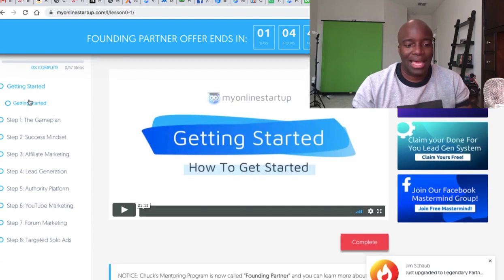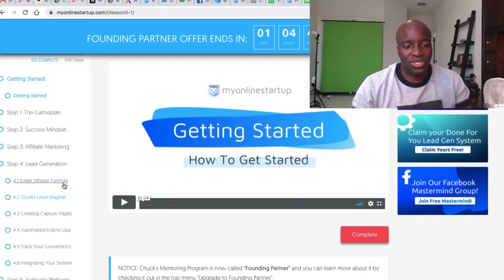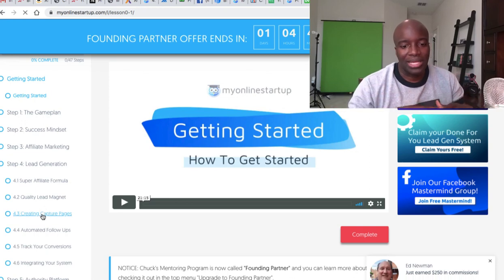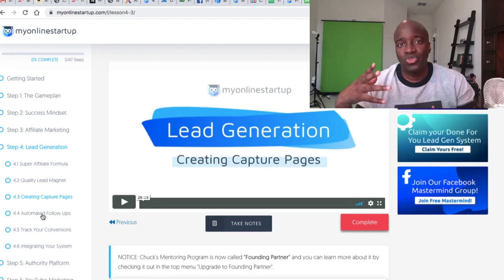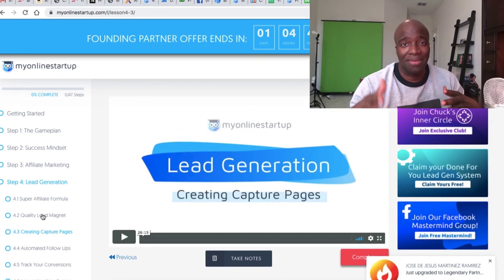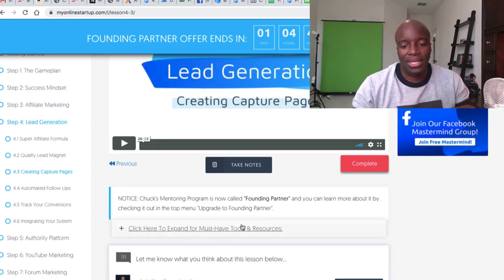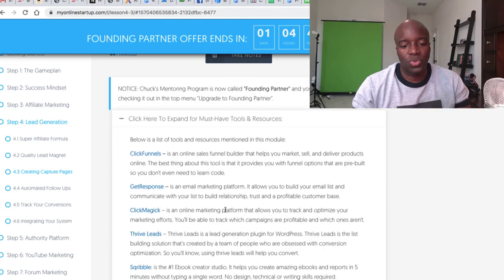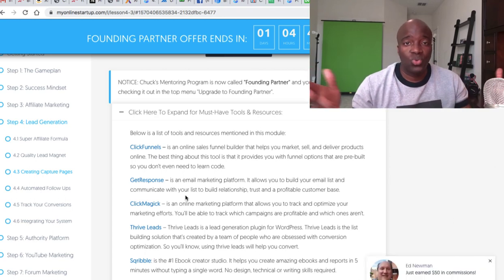In here you'll find some affiliate marketing training that is absolutely free. When people are going through some of this training — say I clicked on something like 'creating a capture page' — a video comes up and shows you step by step how to create a capture page. With a lot of these videos, they have recommended tools and resources. On the left, as you're watching the different videos, you can click on the recommended resources and find things like ClickFunnels, GetResponse, ClickMagic, and other tools.